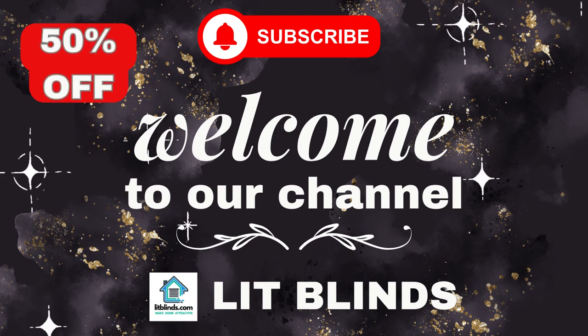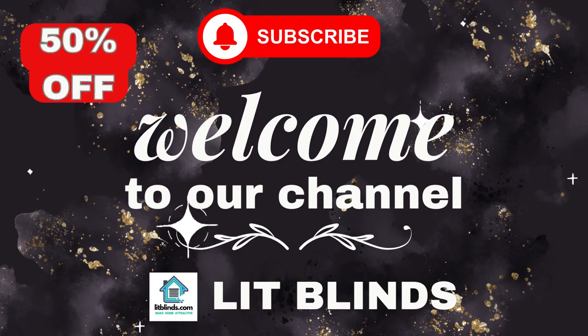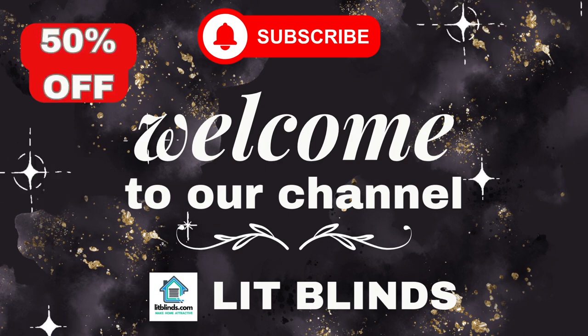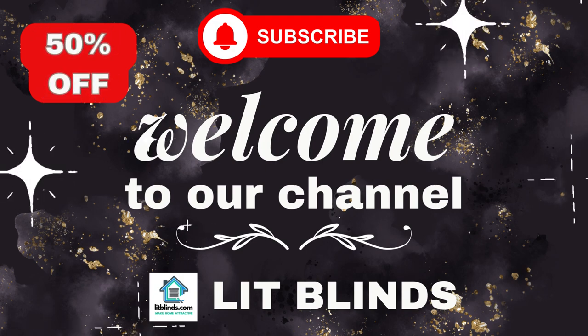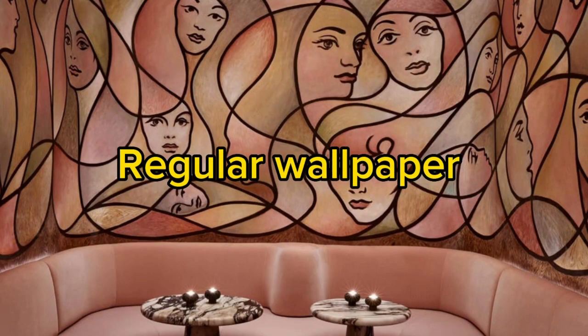Greetings from our YouTube channel, Lit Blinds Store. Watch the video and subscribe to make your home seem good. Make your house appealing. Order online and receive 50% off plus free shipping. Litblinds.com.